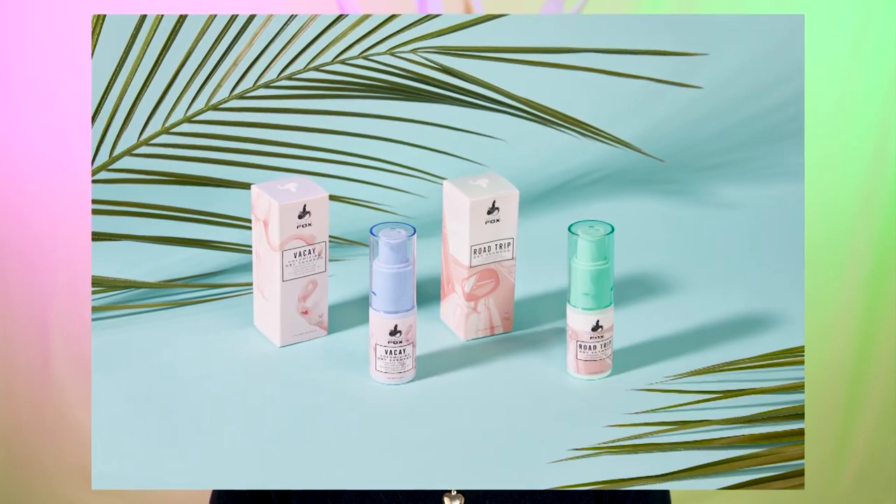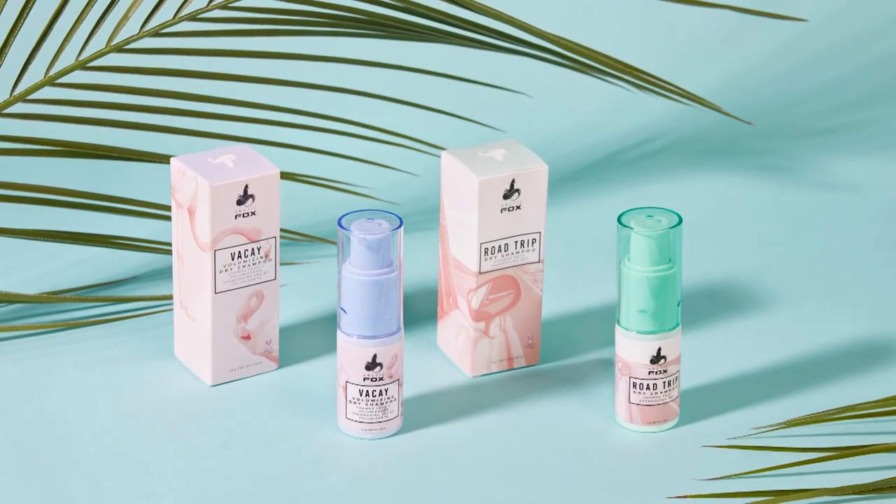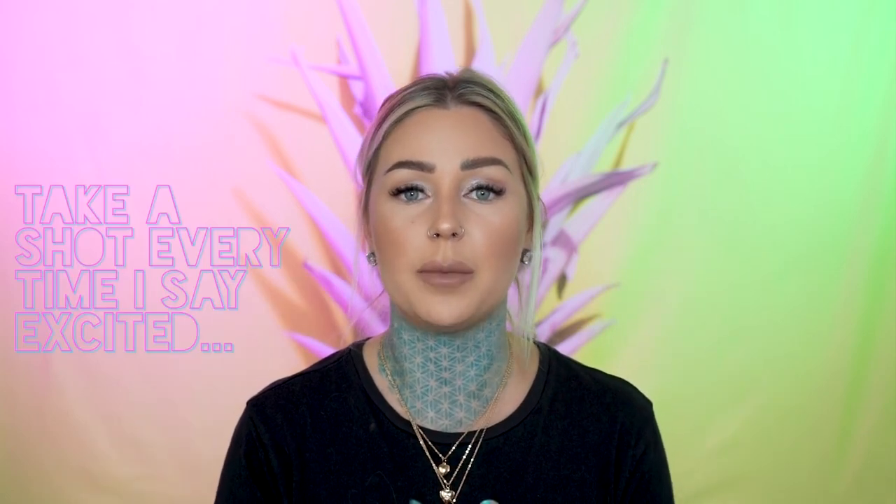Another thing we launched today is not one but two dry shampoos! I know you guys have been asking for dry shampoo for so long and I kept saying we're working on it. It's been in the works for a long time. Hair color is something we've been doing for a really long time, and Bleach Please was our first gateway product into just the hair world in general. I'm really excited to be able to offer products that you can use even if you don't have colored hair, because I see your comments all the time where you say you can't have colored hair because of work but want to support the brand.